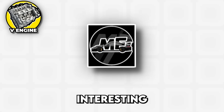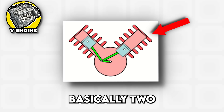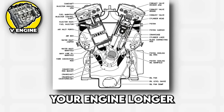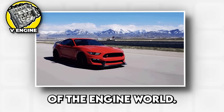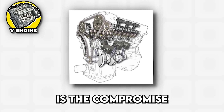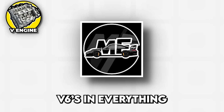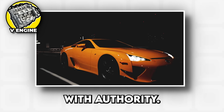V engines are where things get interesting and wallets start getting lighter. Picture two rows of cylinders angled apart like a V-shape, basically two inline engines sharing the same crankshaft and a lot of attitude. The V configuration exists because engineers figured out that if you want more cylinders without making your engine longer than a city bus, you need to get creative with geometry. V engines are the peacocks of the engine world — all about power, presence, and making sure everyone within a three block radius knows you're coming. The V6 is the compromise engine, offering more power than a four cylinder while still fitting in most engine bays and not completely destroying your fuel budget. You'll find V6s in everything from family sedans to sports cars, and they're generally smooth, refined, and capable of moving your car with authority.